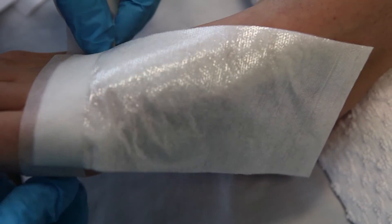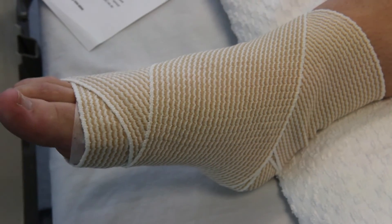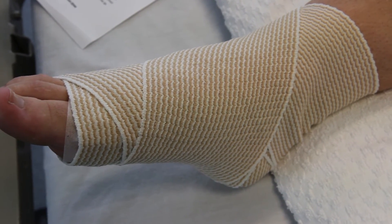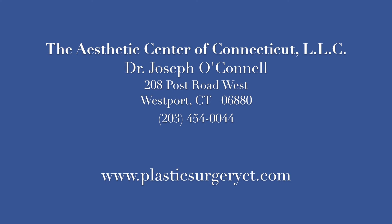The body will gradually absorb many of the pigment fragments that have been created during today's session. Multiple treatment sessions are required for more complete tattoo resolution, and this patient will return in about 6 weeks for her next session.